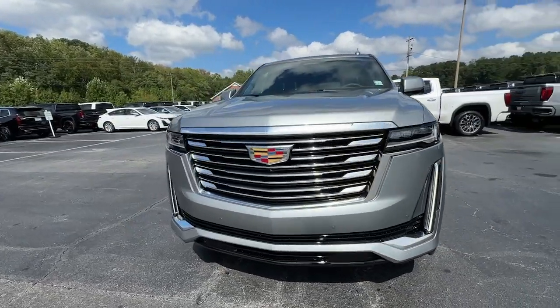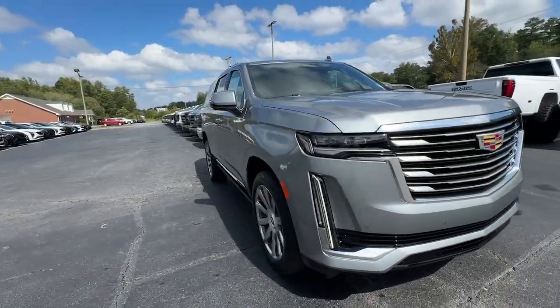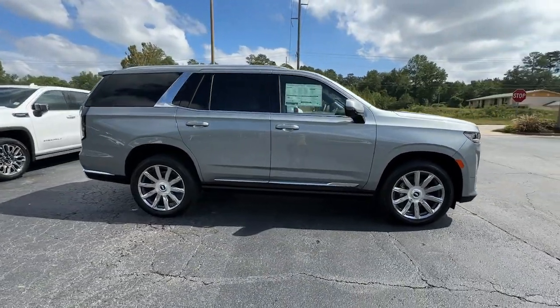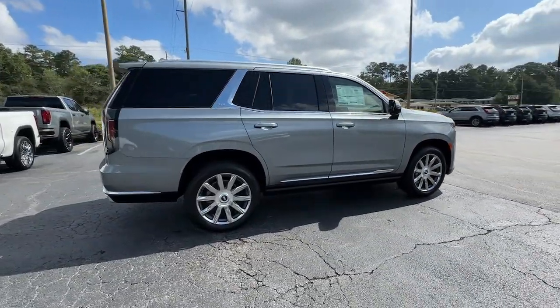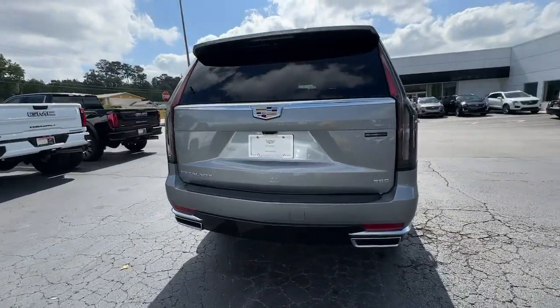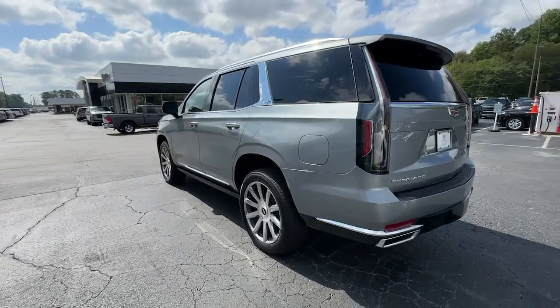Get into the 2024 Cadillac Escalade. This refined and spacious Escalade offers a host of luxury amenities, advanced safety features, muscular power, and graceful maneuverability. Lavishly appointed, it makes every excursion a captivating adventure.